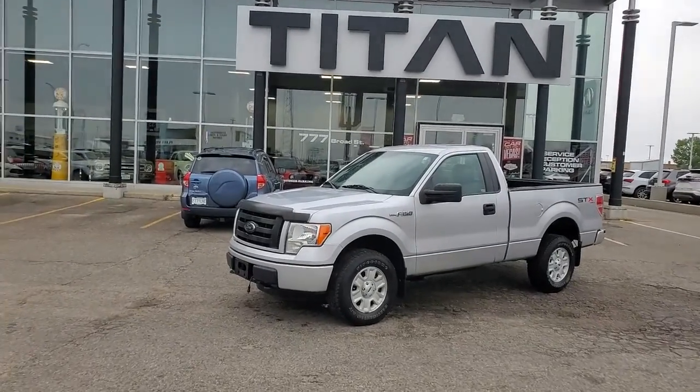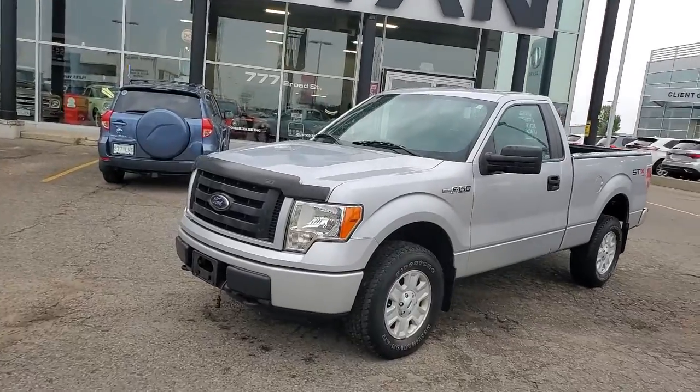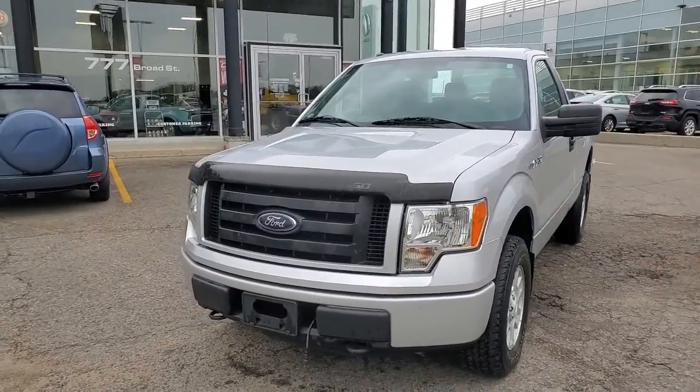Good morning, it's Randy down here at Titan Automotive. This is the 2012 Ford F-150 that you're inquiring about. It took a little bit of pulling it up here for you, so I'm going to send you a quick little video because pictures do not do this vehicle justice.